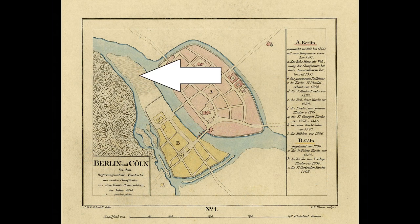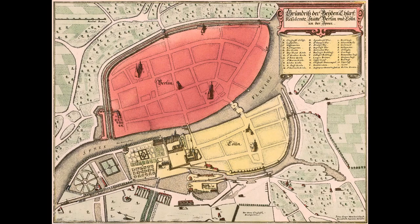Here you can see the area of today's Museum Island, and there is nothing but swampland. It has been like that for a long time, probably since the last Ice Age. Even at the time of the first mention of the two neighboring cities, Berlin and Köln, in the 13th century, this part of the island of Köln was probably hardly used or not used at all. And so it remained until the early modern period.